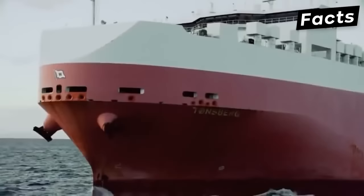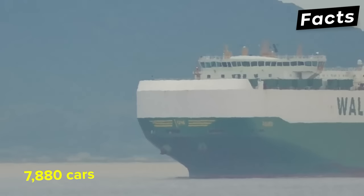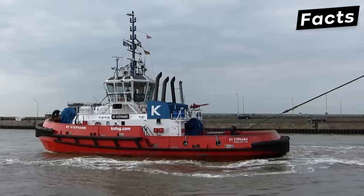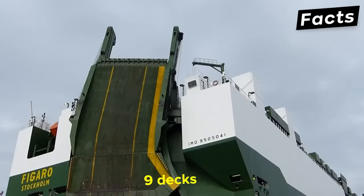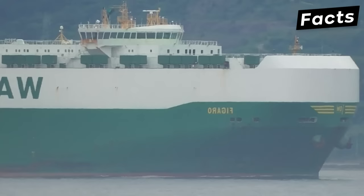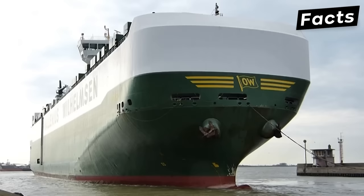Another impressive RoRo ship is the Figaro vehicle carrier, which can transport 7,880 cars or 3,550 cars and 430 buses. Constructed in 2011, it is one of the biggest ships in the Wallenius Wilhelmsen RoRo fleet. It has nine decks and a gross tonnage of 74,258 tons with a top speed of 20 knots. It features two main ramps near the starboard side to accommodate large vehicles such as trucks and buses. An automated control system operates the main engine, while the rudders are designed to offer low resistance and provide high efficiency. There are many more notable ships, but these two steal the spotlight.